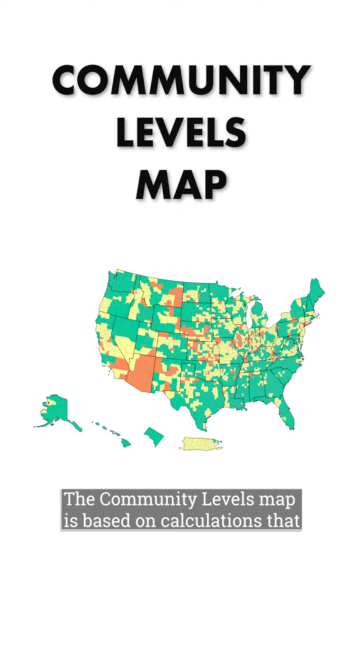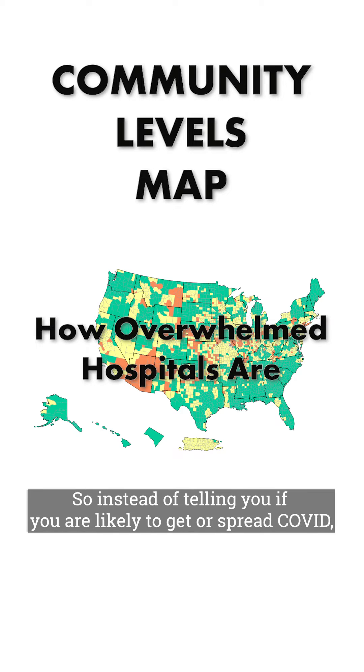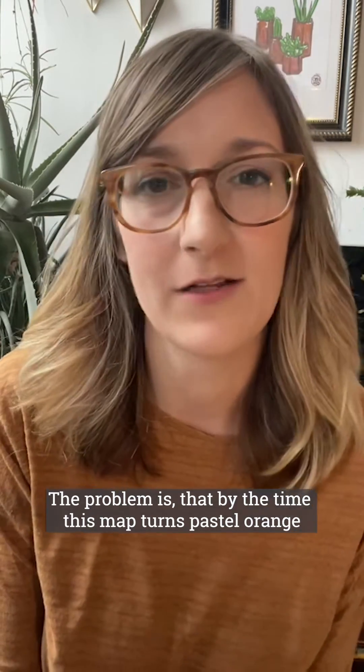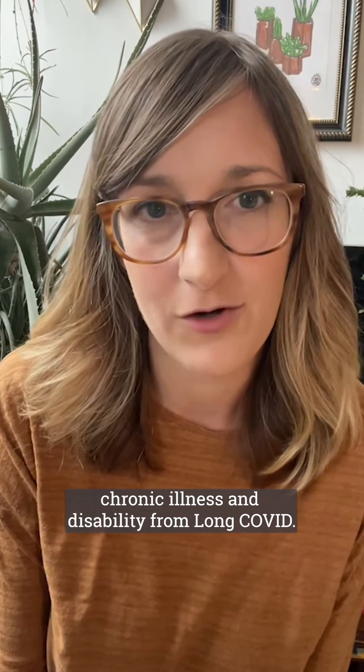The community levels map is based on calculations that they claim show if COVID is overwhelming our health system. So instead of telling you if you're likely to get or spread COVID, this map tells you whether you could access a hospital bed should you need it. The problem is that by the time this map turns pastel orange, it's already too late to prevent tragic and avoidable deaths, chronic illness, and disability from long COVID.